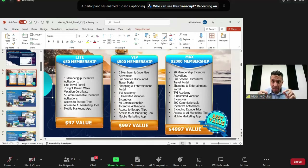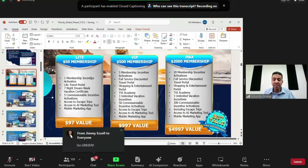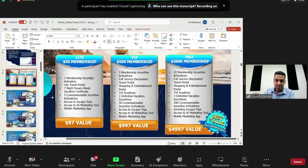Now we have to get ready to get into that 50/50 — let's go green. If a new person enrolls with the Light $50 membership, they have one membership incentive activation. That allows them, assuming they are a qualified affiliate — meaning KYC-verified, with three personally enrolled who are also KYC — to earn in the global revenue share, qualifying for the first, second, and third tiers.